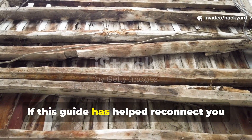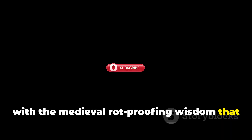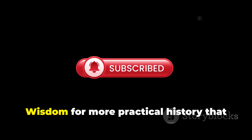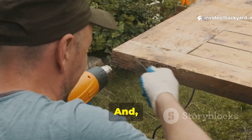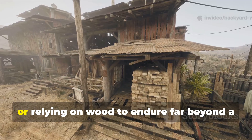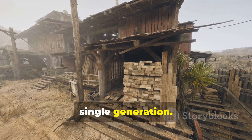If this guide has helped reconnect you with the medieval rot-proofing wisdom that modern builders forgot, do consider subscribing to Backyard Wisdom for more practical history that still works today. And please share this with anyone building, restoring, or relying on wood to endure far beyond a single generation.